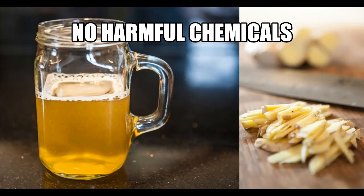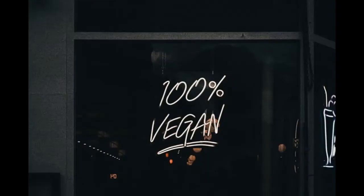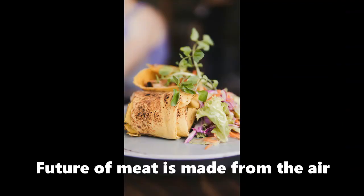Animals, soy, hormones, pesticides, herbicides, and genetically modified organisms are also absent from air protein. Meat production has been modified and is being rebuilt to be delicious, healthy, and guilt-free. The world's most sustainable meat is being developed by air protein. The meat of the future is this — real meat protein from the air.